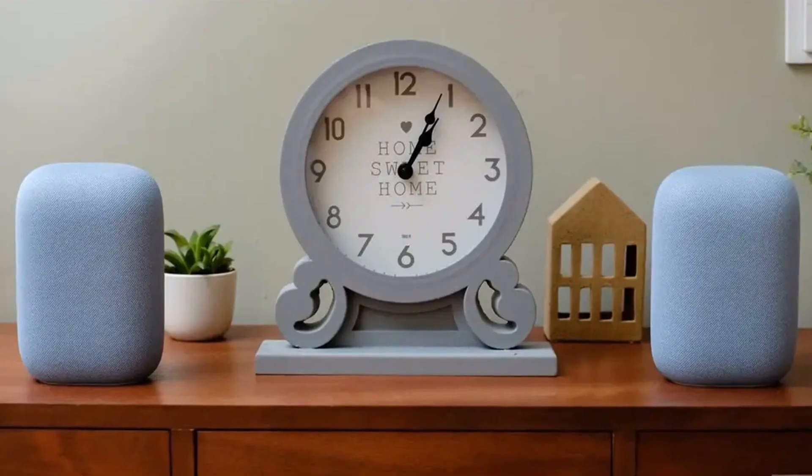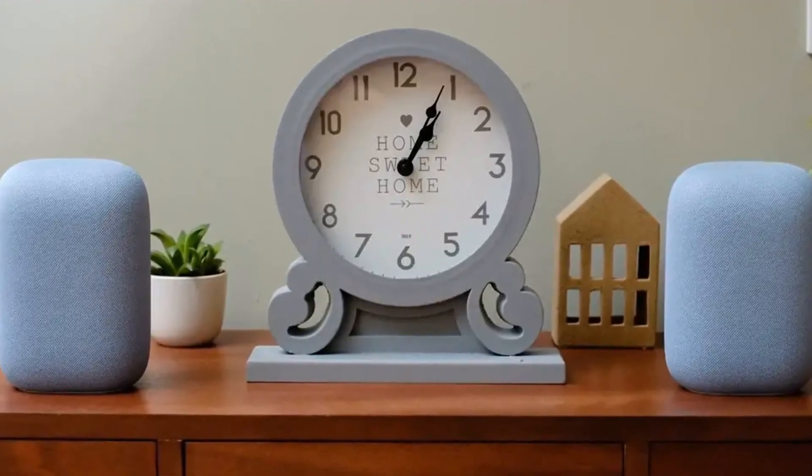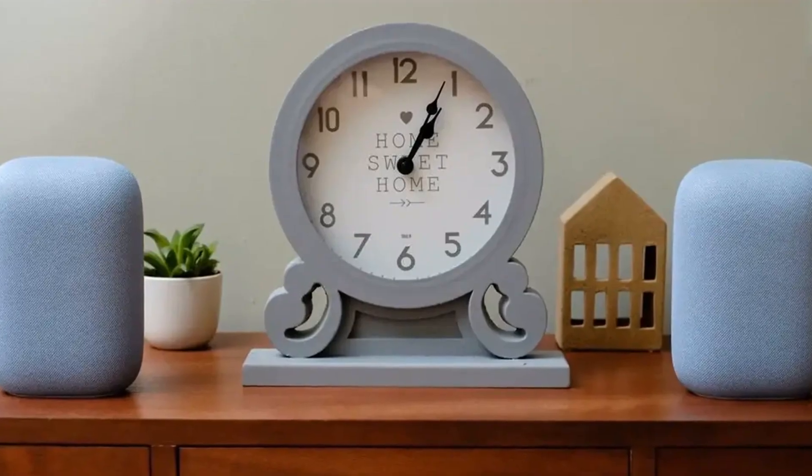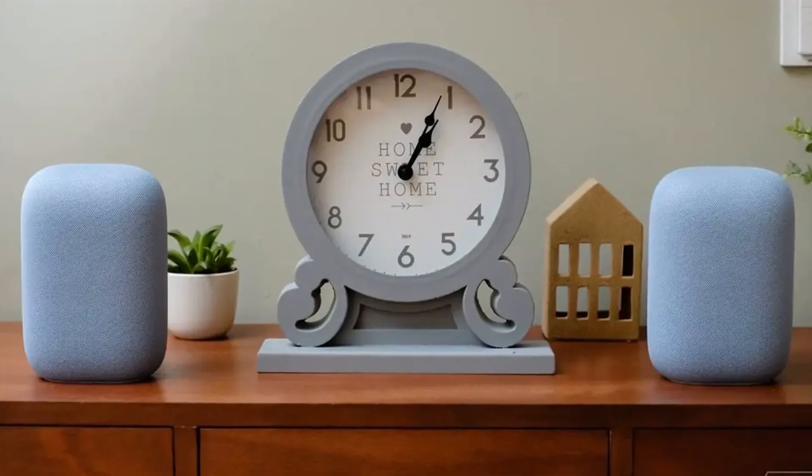Amazon has yet to deliver on its promised smarter Alexa, and Apple has been eerily quiet about a smarter Siri for smart homes. So, are you ready to experience the power of Gemini-powered Google Assistant in your home?